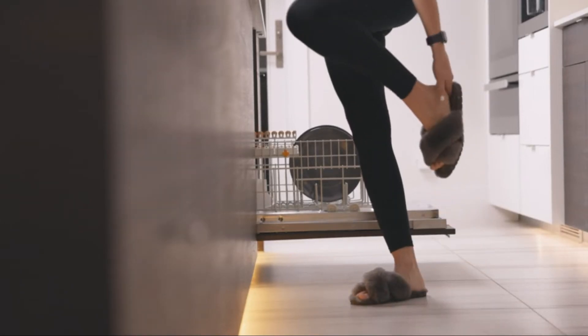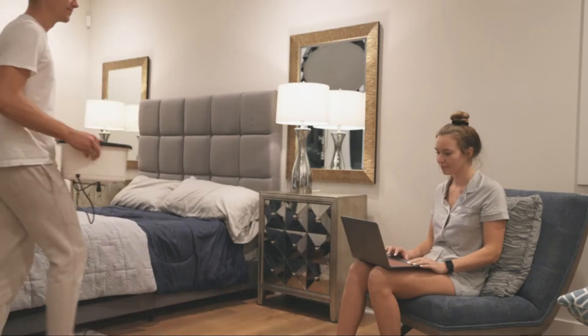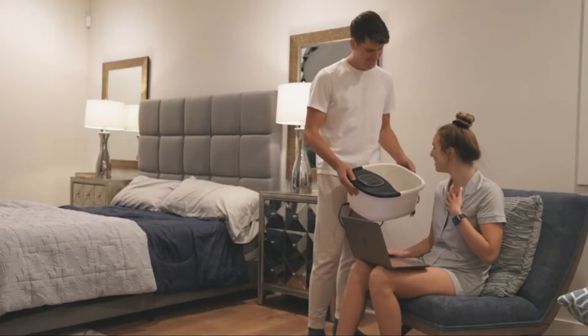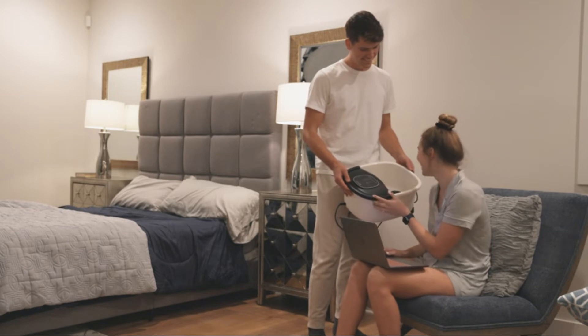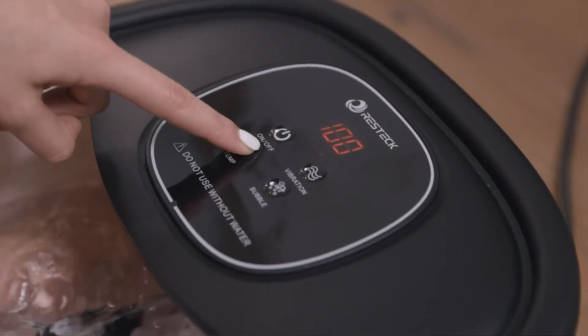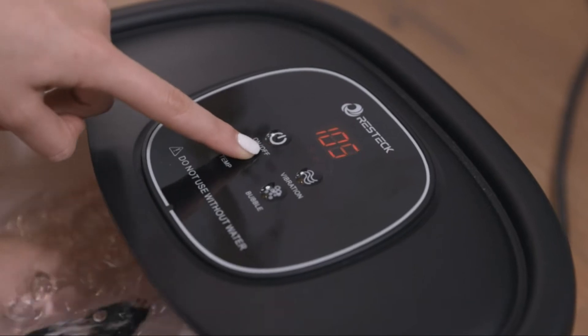Looking for relief for tired feet? Introducing the foot spa and bath massager by Restec. Restec Spa Massage is just what the doctor ordered to soothe and comfort feet. Set the temperature, turn on the bubbles and vibration mode for a luxurious foot soak to comfort and bring healing to your feet.